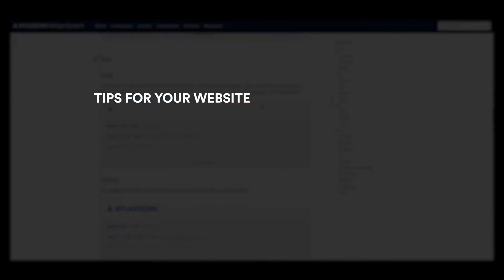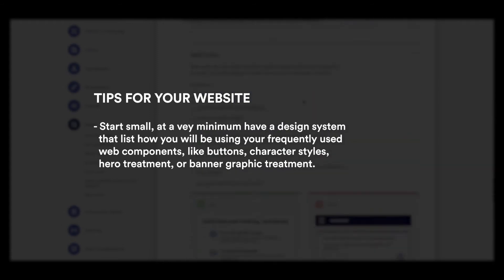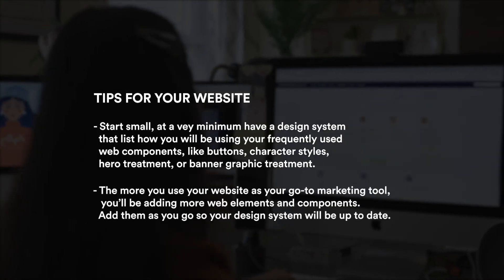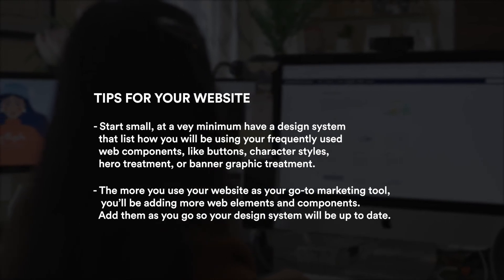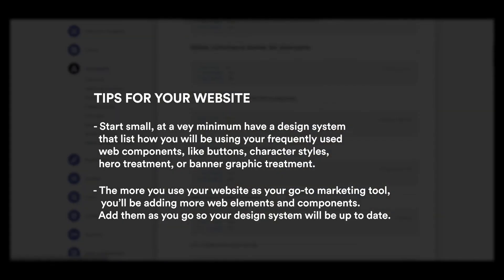Here are some tips if you're planning to use a design system for your website: start small. At a very minimum, have a design system that lists how you'll be using frequently used web components such as buttons for your CTA, character styles, hero treatment, or banner graphic treatment. The more you use your website as your go-to marketing tool, you'll be adding more web elements and components — add them as you go so your design system stays up to date.